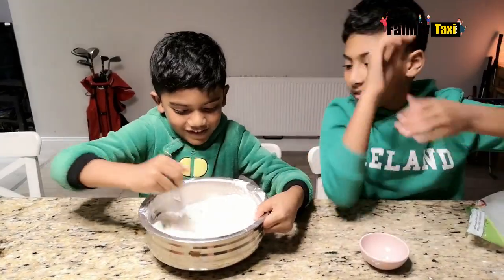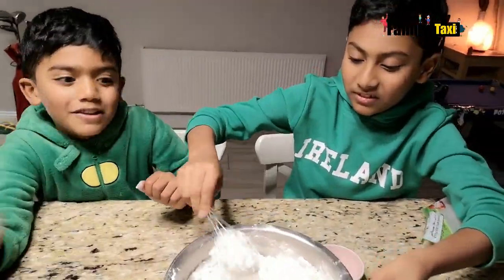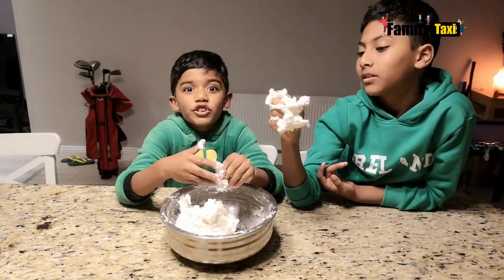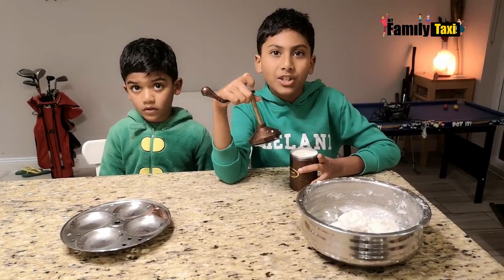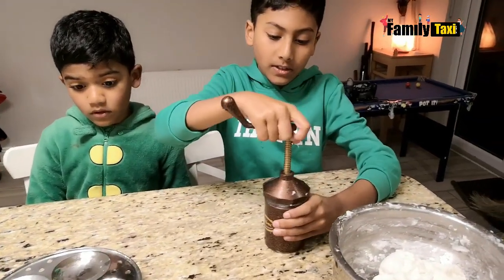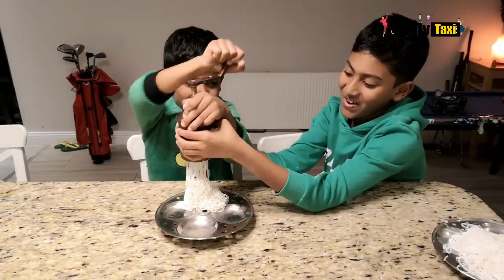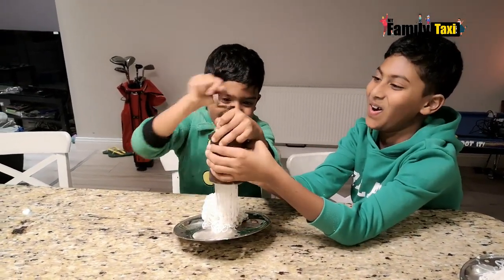Now I'm going to put the water in. I filled this with rice flour and now I'm going to tighten this. Let's go.